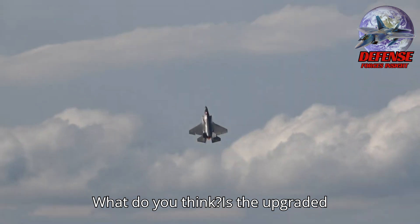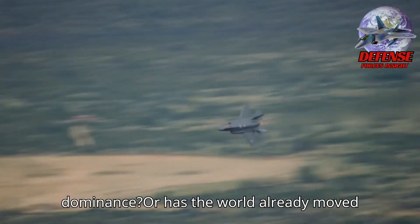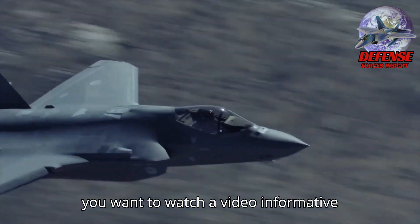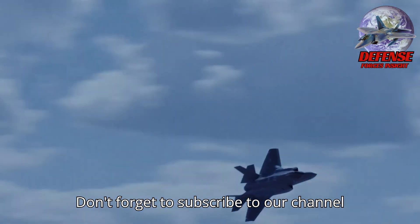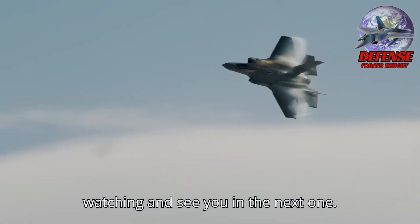What do you think? Is the upgraded F-35 still the future of air dominance, or has the world already moved on? Let us know in the comments below. If you want to watch more informative videos like this, click any of the two videos appearing before this video ends. Don't forget to subscribe to our channel and like our video. Thank you for watching, and see you in the next one.